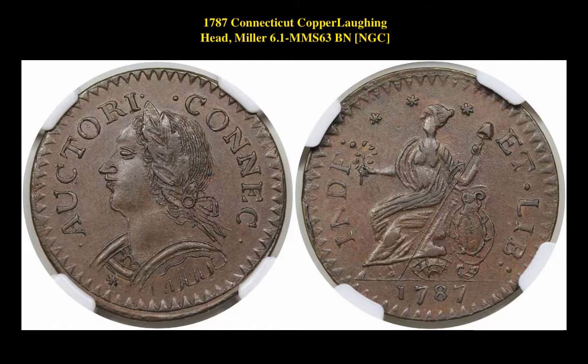Our final pick is a 1787 Connecticut Copper Laughing Head, Miller, graded MS63 Brown by NGC. This unique coin is currently listed at $14,975.